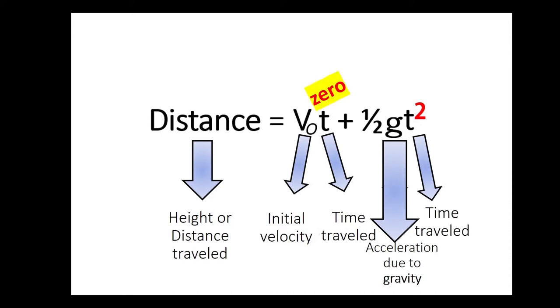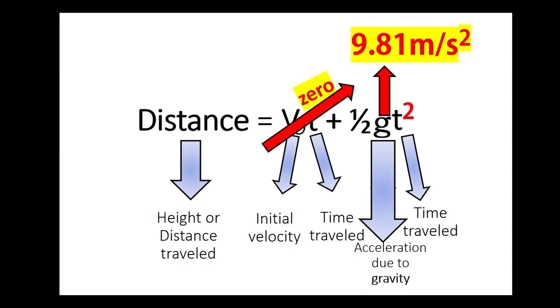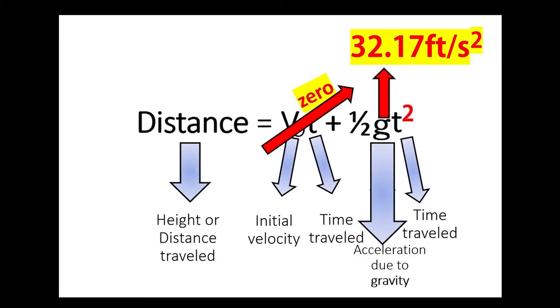But since we're just going to drop the ball or the object to measure the height, the initial velocity is automatically zero. The default value for the acceleration due to gravity is either 9.8 meters per second squared or 32.17 feet per second squared.